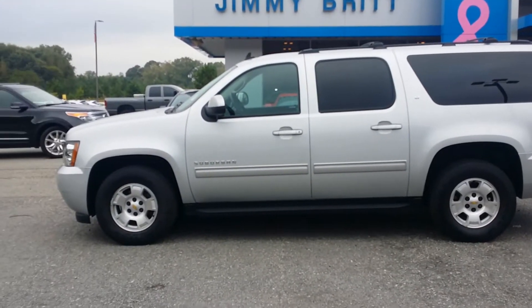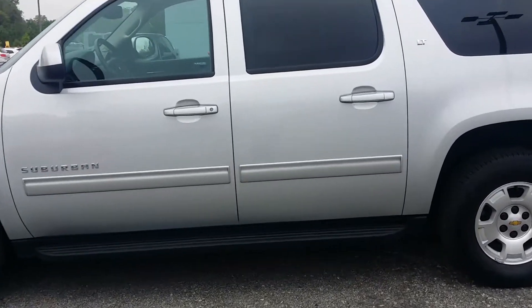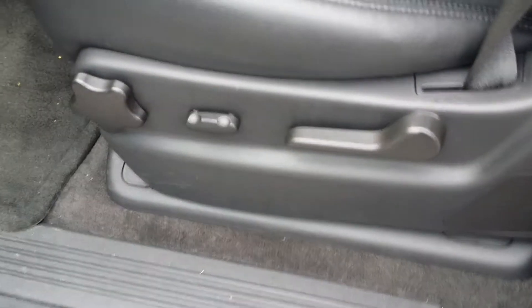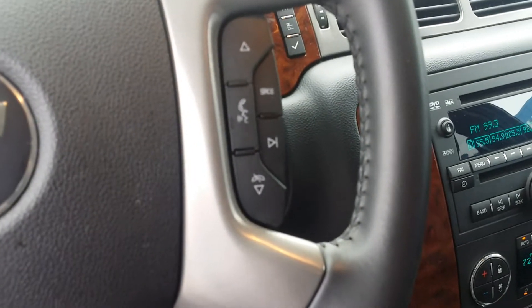It's the LT trim and has the Ebony leather interior. The vehicle is also equipped with running boards, the driver's side power seat, and heated seats. It also has automatic headlights, Bluetooth, and voice recognition capabilities.